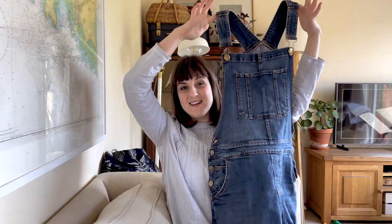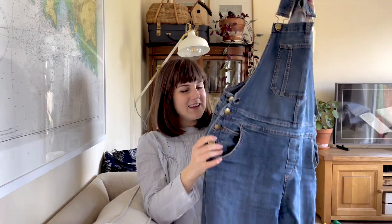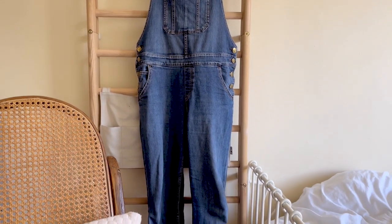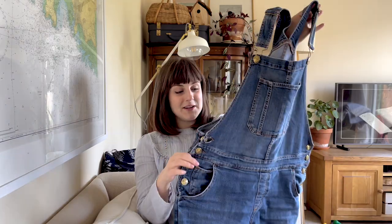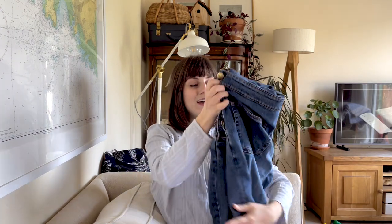Then I found these dungarees - hopefully I'll put a cutaway of them full length so that you can see exactly what they look like. These would have been over £100 new and were only £25, and they fit me perfectly, so I was really, really pleased to find these. I think I will get lots of wear out of them because I find dungarees so practical and very flattering. So yeah, that was a very exciting find for me.